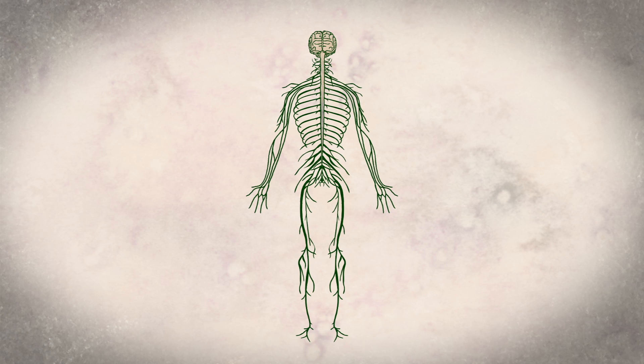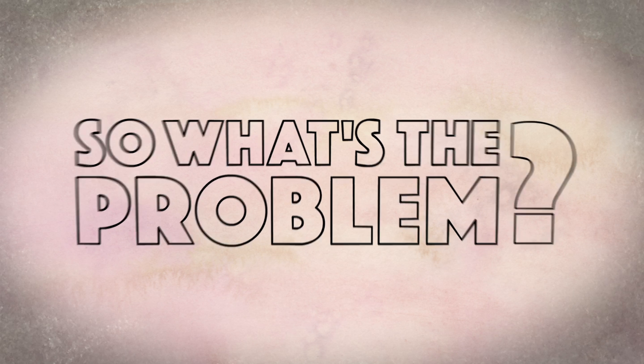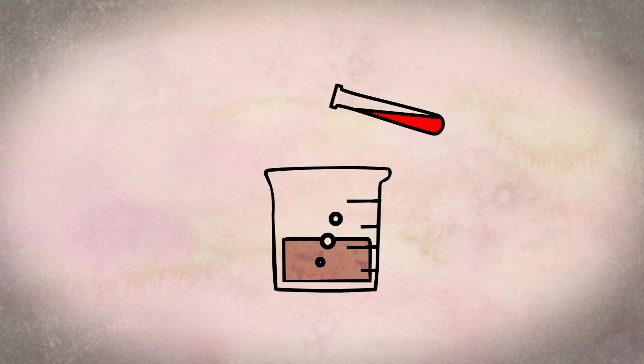Sounds simple, right? So what's the problem? GM1 can't be made in a lab. It has to be made naturally. That's where the sheep come in.